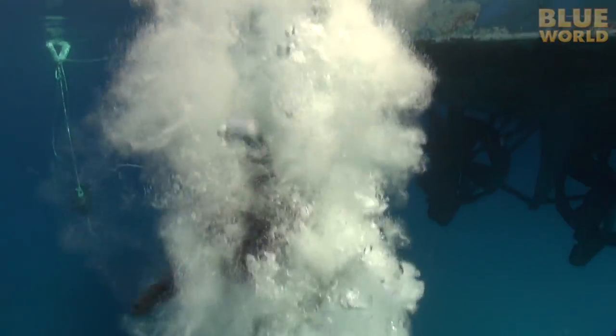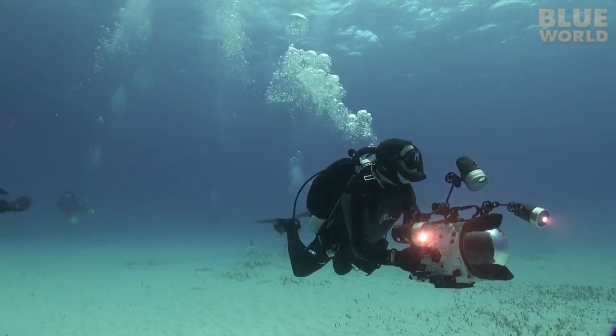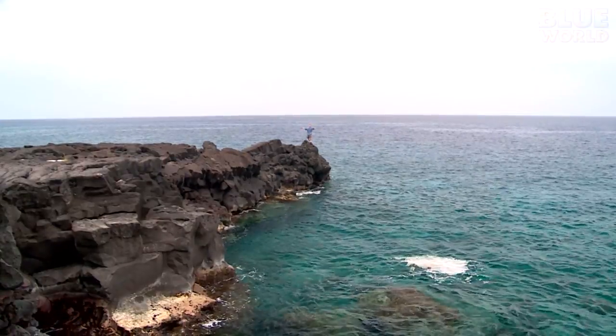This time on Jonathan Bird's Blue World, Jonathan is testing a new camera system with Hammerhead Sharks. Hi, I'm Jonathan Bird, and welcome to my world.